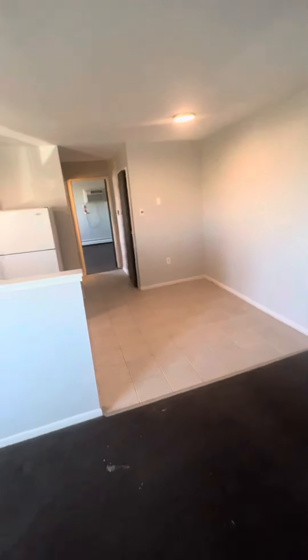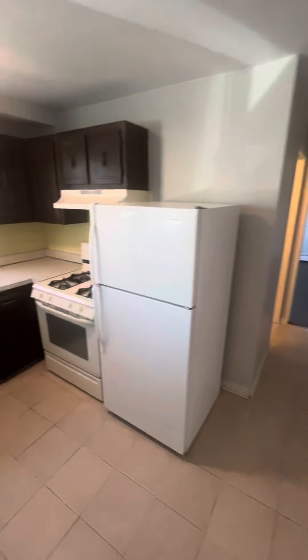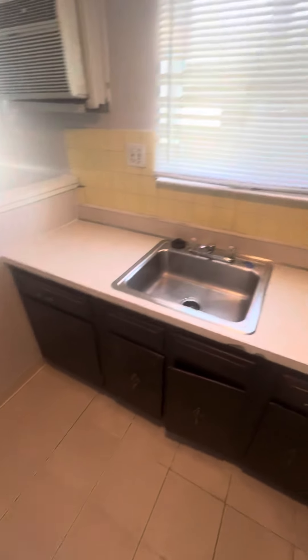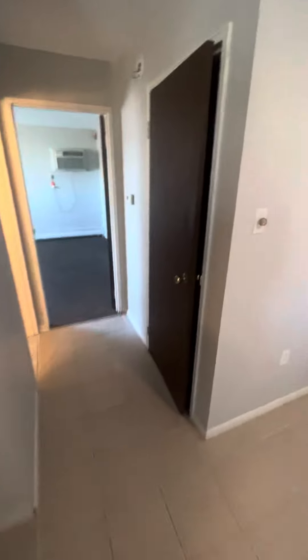We are currently in the living room area. This is going to be your kitchen, with a standard kitchen garbage disposal. We're going to be getting some new plans, so don't be alarmed. There's going to be a large closet right here.